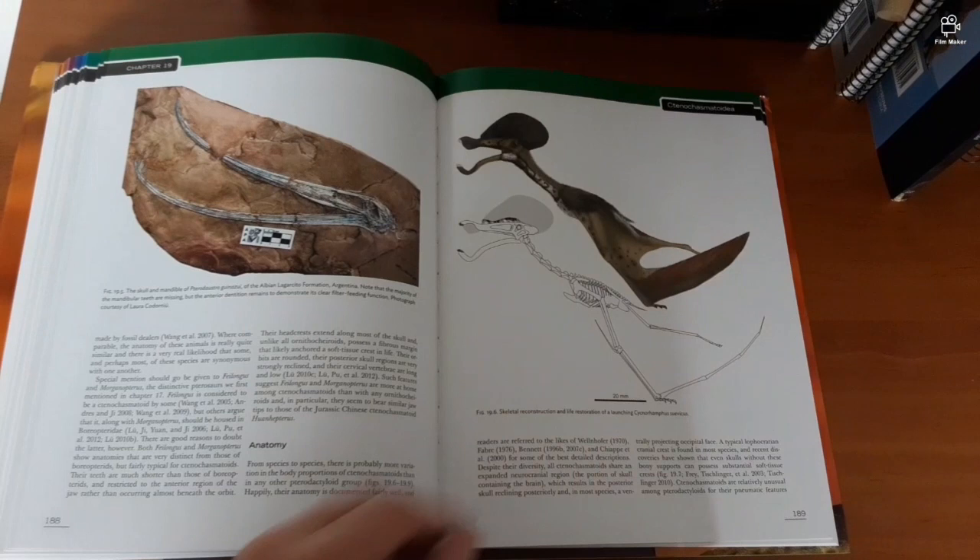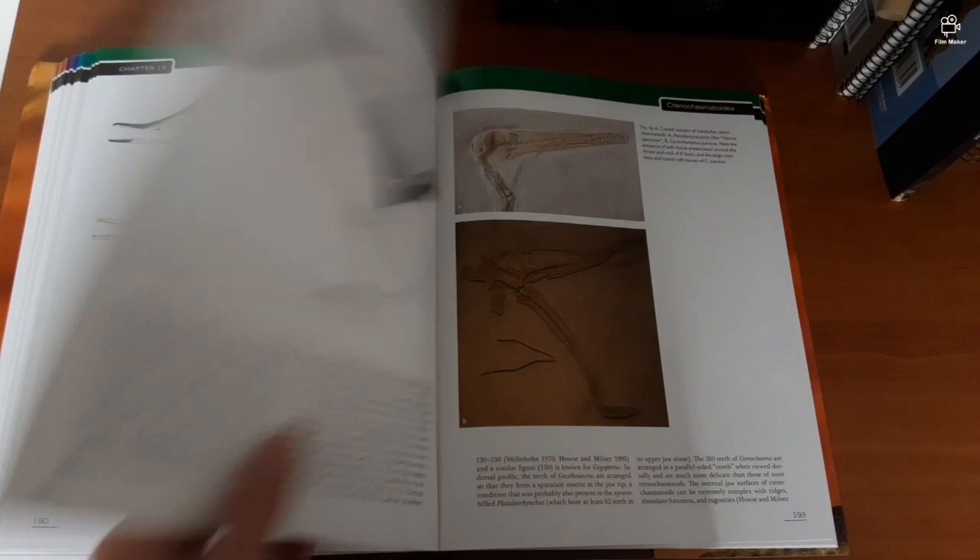There it is — figure 19.10, there's the skull. Wow, that is a weird looking skull!